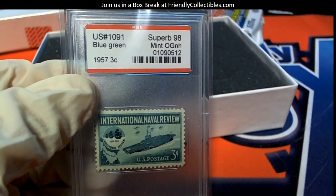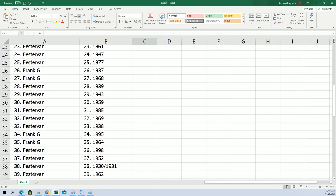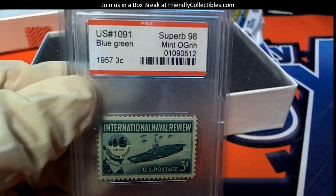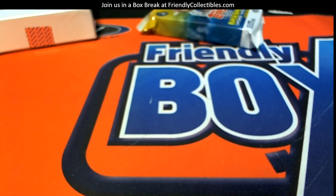1957, so let's go over here to our list and see who has 1957. Ah, it's the top one — look at that, FesterVan! 1957 coming out to you, man. How cool — congrats! I love the stamps. I love the coins too, we need to do some coins, but I love the stamps.